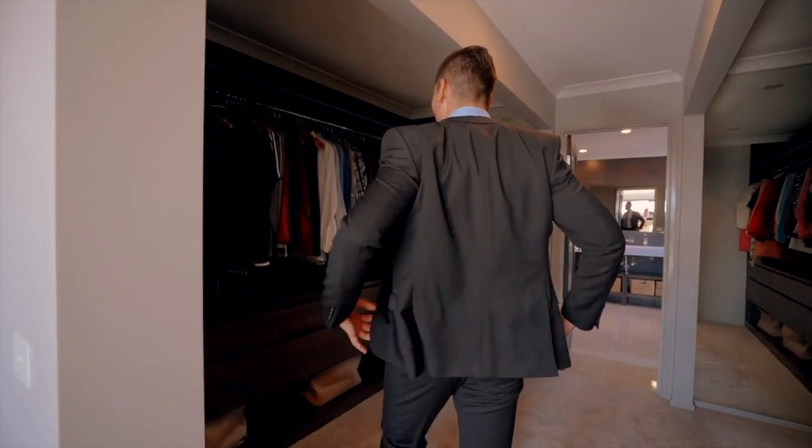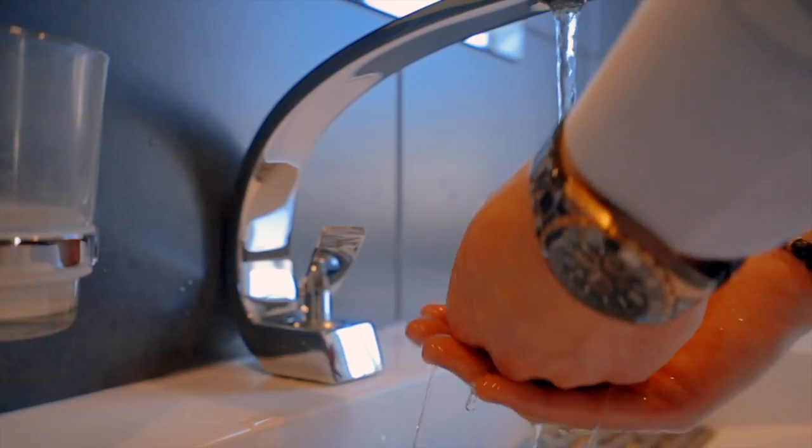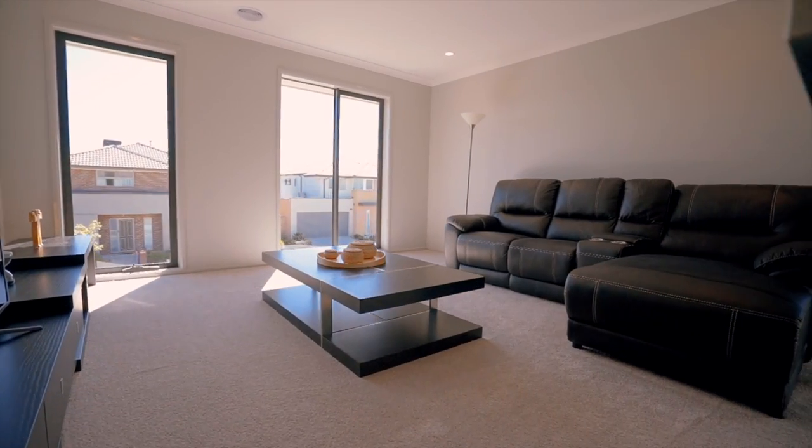Unique custom walk-in robes are featured in all bedrooms, ceiling-mounted heaters in all bathrooms, two hot water services serving upstairs and downstairs individually, plus a laundry chute and a large upstairs entertainment area.